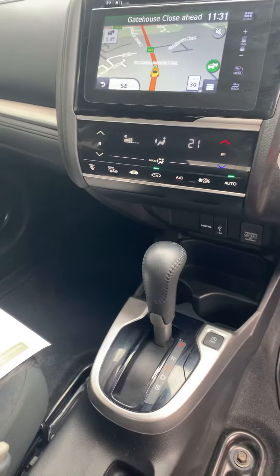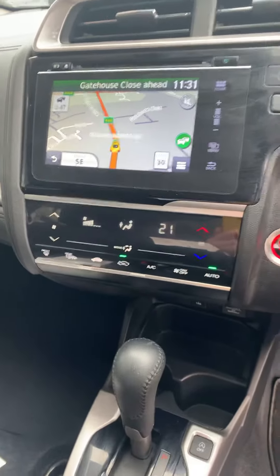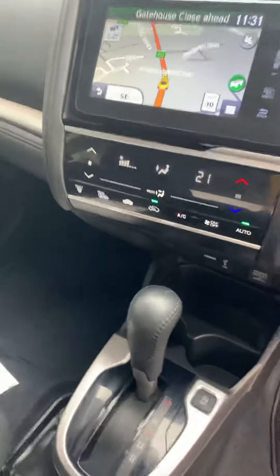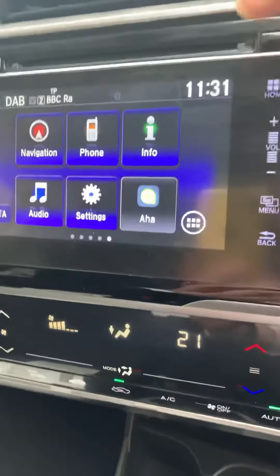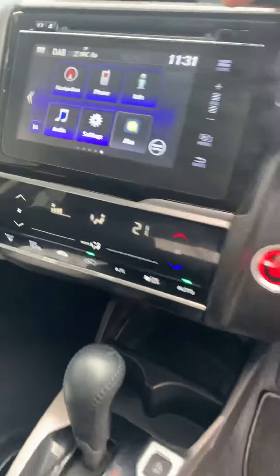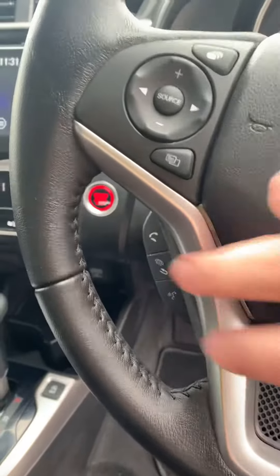You've got the automatic gearbox and satellite navigation in the center console. Down below you've got your air conditioning, and on the display you've got your phone connectivity and your radio — so it's got everything you need.